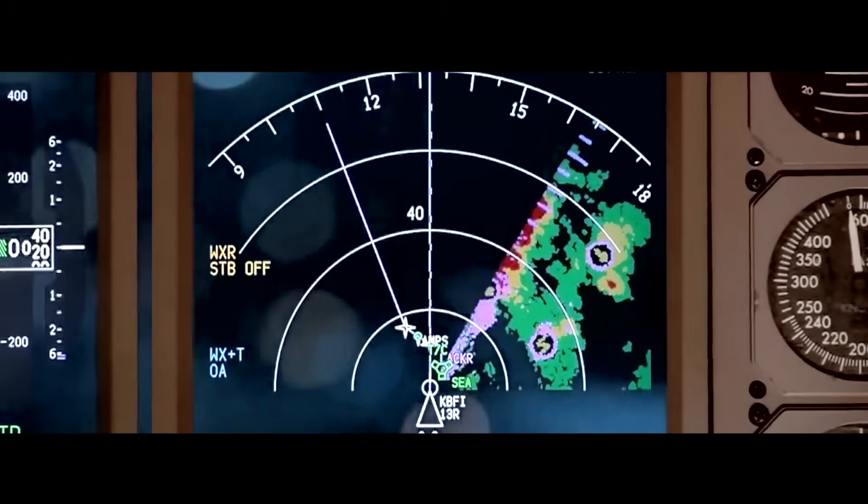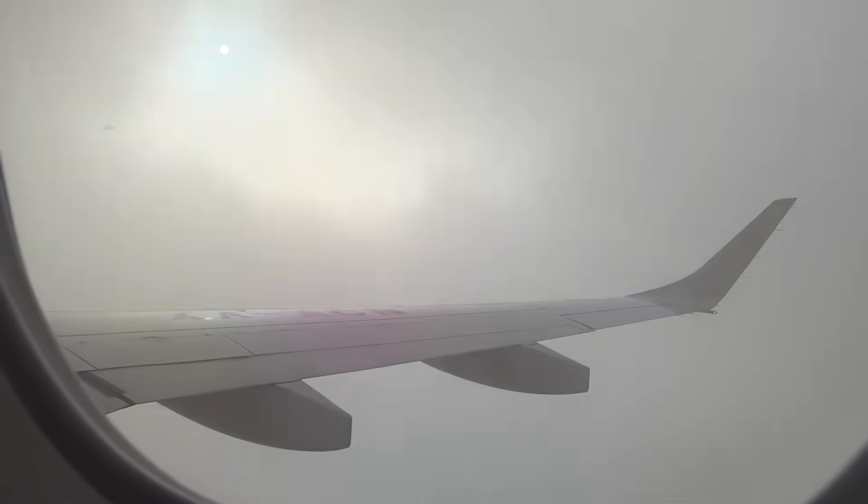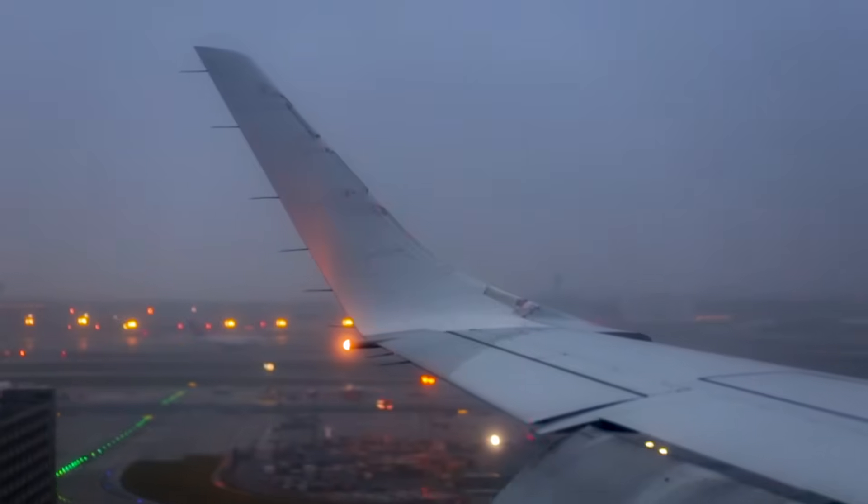With real-time insights, the RDR-4000 boosts pilot confidence, improves turbulence avoidance, and supports more informed decisions in flight.